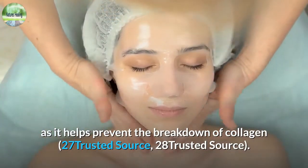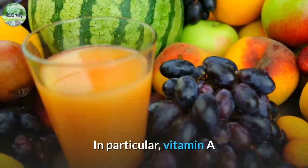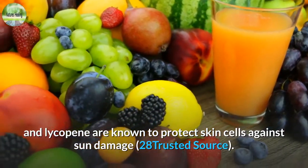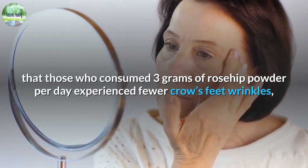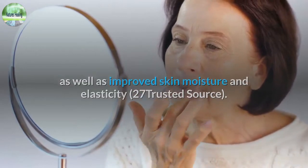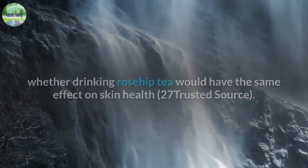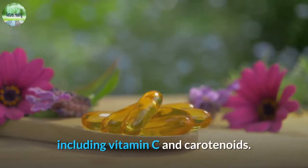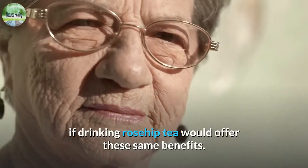Other carotenoids in rosehip tea may benefit skin health as well. In particular, vitamin A and lycopene are known to protect skin cells against sun damage. An eight-week study in 34 people showed that those who consumed 3 grams of rosehip powder per day experienced fewer crow's feet wrinkles as well as improved skin moisture and elasticity. However, it's unclear whether drinking rosehip tea would have the same effect. Rosehip tea is rich in compounds shown to protect your skin against aging, including vitamin C and carotenoids.